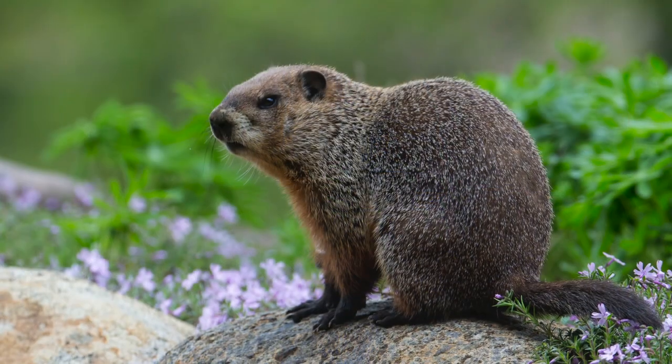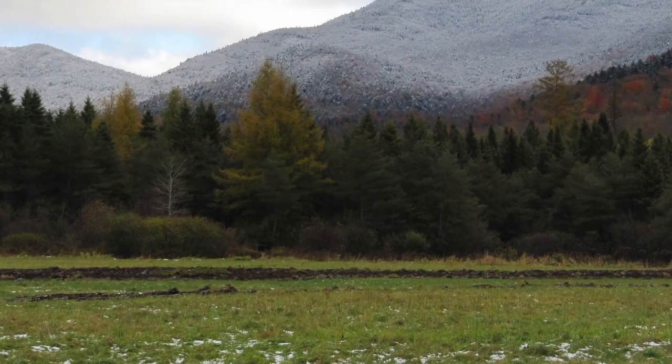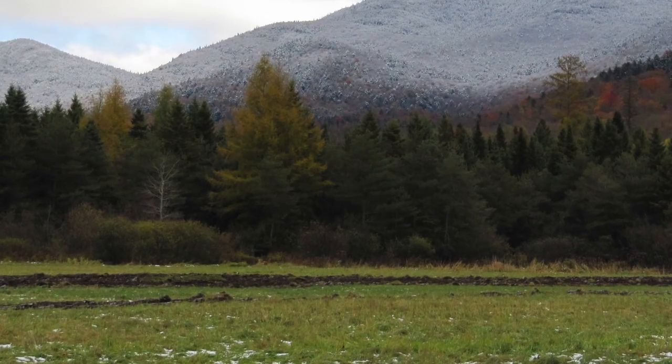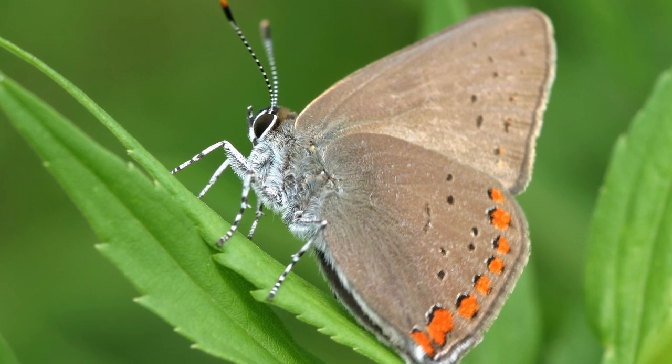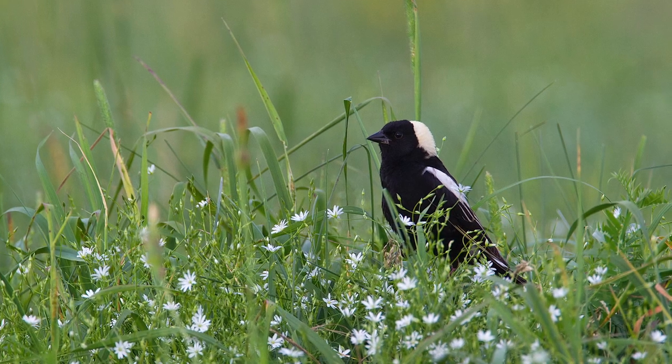So what we did is we took the two biggest fields that were like that, and we plowed all that perennial non-native European grasses under. And we planted a native grass mix, as well as some native wildflowers. And those took really well. And after three years, the fields are full of butterflies and full of birds. It's just remarkable.